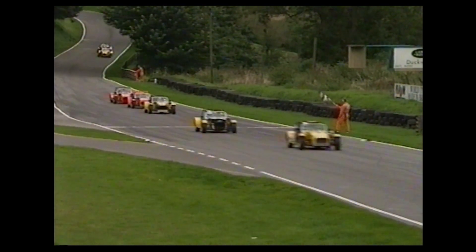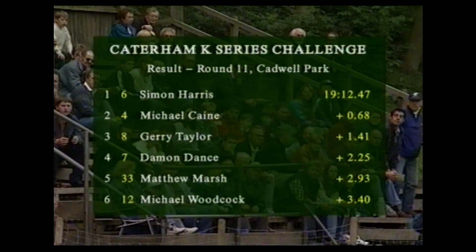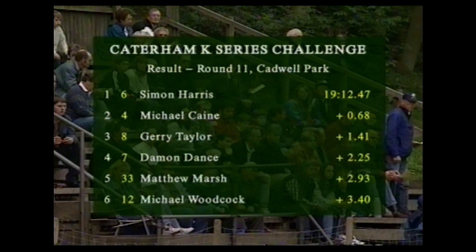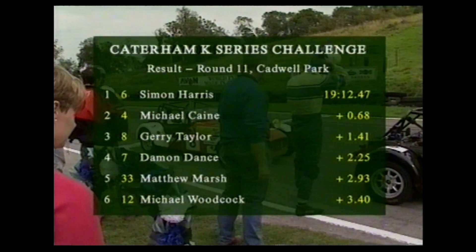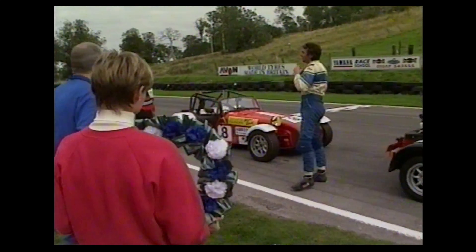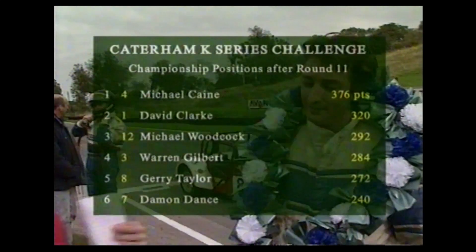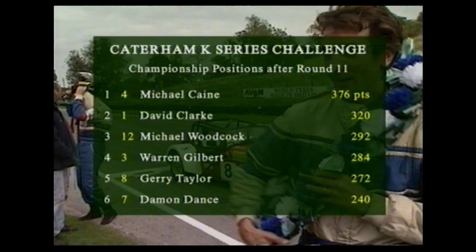Simon Harris wins it. Michael Caine second. Jerry Taylor perennially third, ahead of Damon Dance who outshuffled Matthew Marsh on the final lap for fourth. Marsh fifth ahead of Michael Woodcock. So here is Simon Harris — helmets off and all smiles as he receives the winner's garland. Great job to win that race from the experienced drivers behind him. But Michael Caine did all he needed to do — winning the championship from David Clarke.